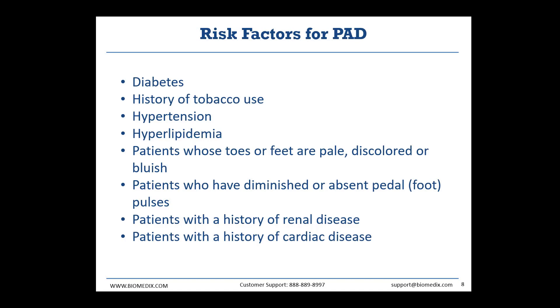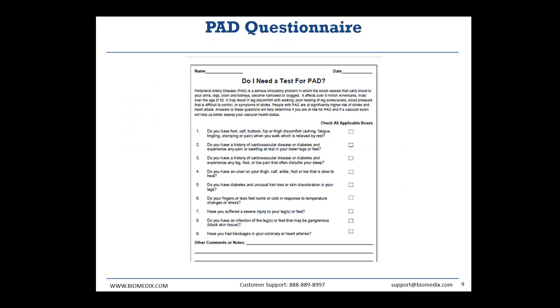Now I want to talk a bit about risk factors for PAD. Risk factors are symptoms that a patient shows that put them at high risk for PAD, but are not sufficient symptoms to be reimbursed by insurance for a full arterial study. Some common risk factors include diabetes, smoking, high blood pressure, high lipid content, patients with discolored or pale feet, absent foot pulses, history of kidney disease, and history of heart disease. If patients arrive with a risk factor, we advise clinics to provide them with the PAD questionnaire — a questionnaire compiled by doctors that sums up the symptoms of many indications for PAD. A positive answer to any of these questions is emblematic of that patient showing symptoms of an indication for PAD.